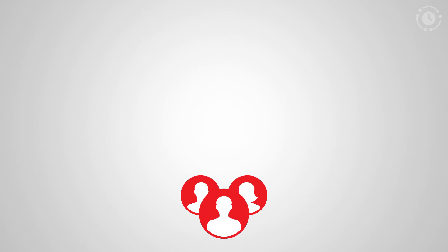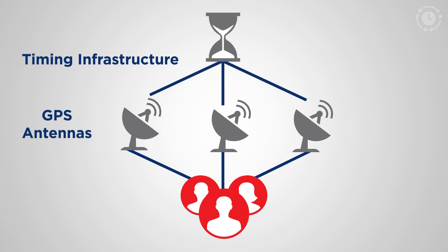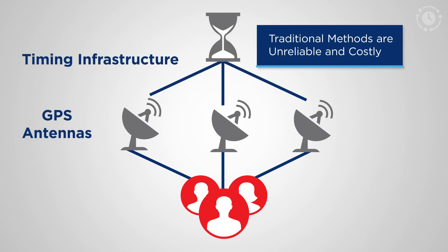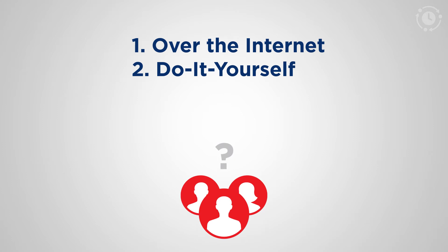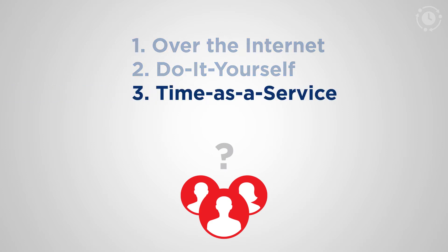That drives companies to traditionally set up their own GPS antennas and timing infrastructure to get time. However, there are often challenges in terms of roof access, incurring the CAPEX, and operating and maintaining the hardware deployments. If none of these options seem appealing to you, then you're on the lookout for a time-as-a-service solution. There are some such providers, but they only serve a few metropolitan areas.